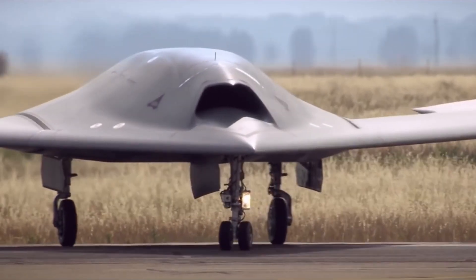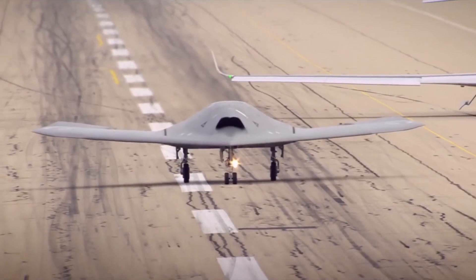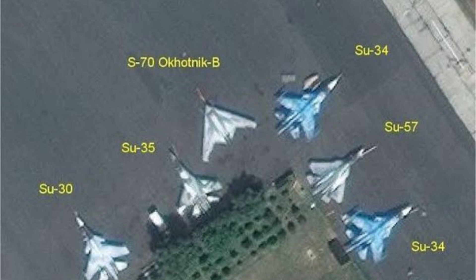This shows that it is a heavy-duty drone, compared to those of the United States, Britain, and France. Okhotnik can perform deep-strike missions, suppression of enemy air defenses, reconnaissance flights over high-risk areas, and post-strike damage assessment missions, without risking human life.